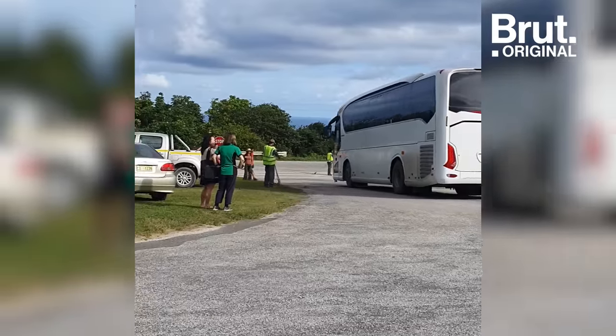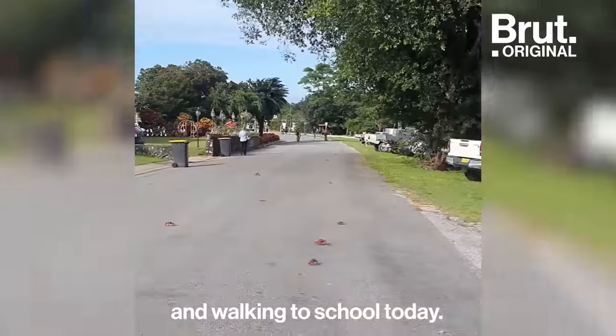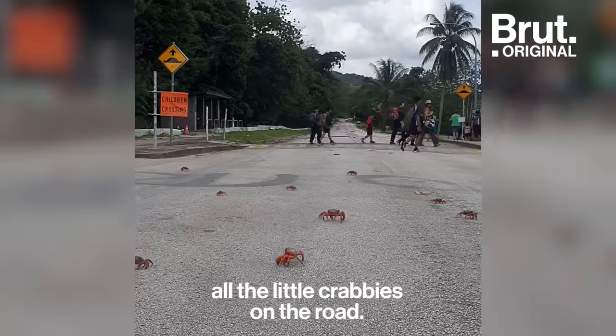Hot, exhausting work, but we're saving a lot of crabs. The school bus is arriving, and the kids will be getting out here and walking to school today, just to avoid running over all the little crabbies on the road.